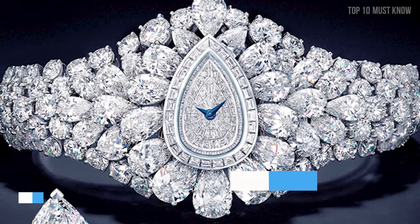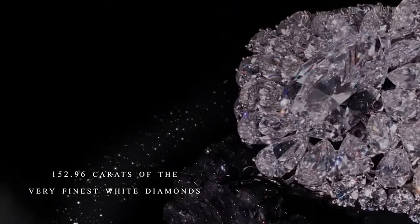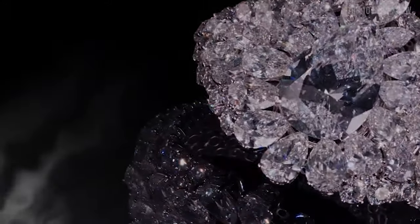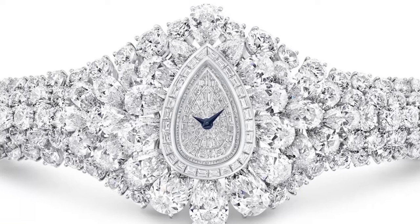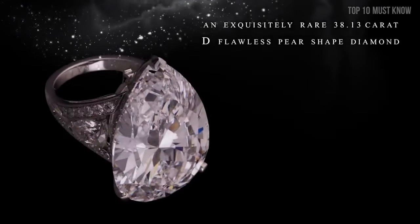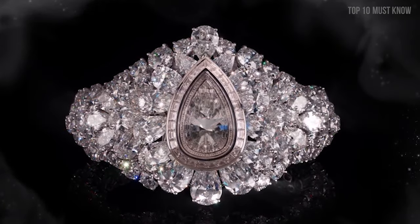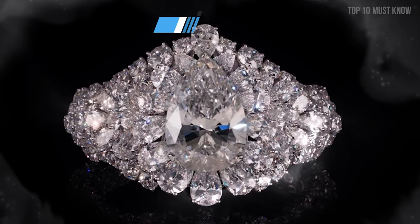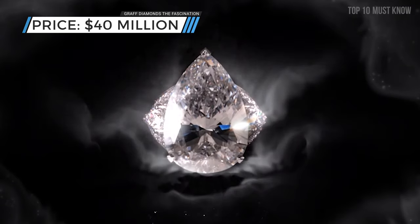Coming at number 2: Graff Diamonds' The Fascination. Known for their luxurious diamond jewelry, Graff Diamonds created the Fascination watch, which contains 152.96 carats of diamonds with a center diamond that is a fancy-cut 38.13-carat pear-shaped stone. This pear-shaped masterpiece can be worn as a watch in a highly architectural diamond bracelet, or the center stone can be taken out and worn as a ring. Easily convertible and comfortable to wear, the Fascination is a stunning example of Graff's craftsmanship, bringing together the brand's London-based jewelers and Swiss watchmakers — all for a price tag of $40 million.